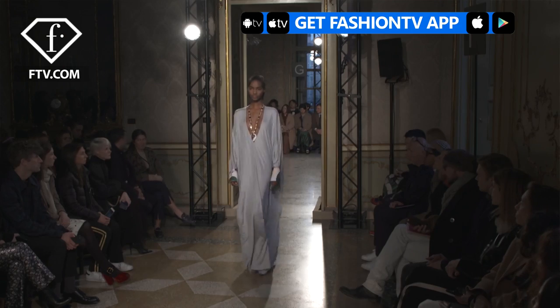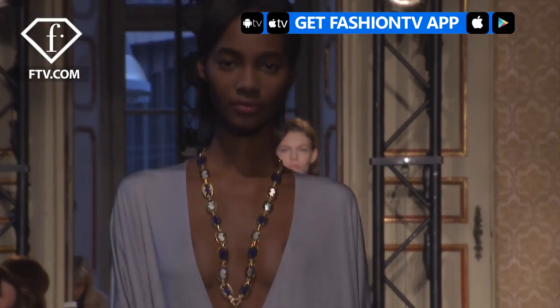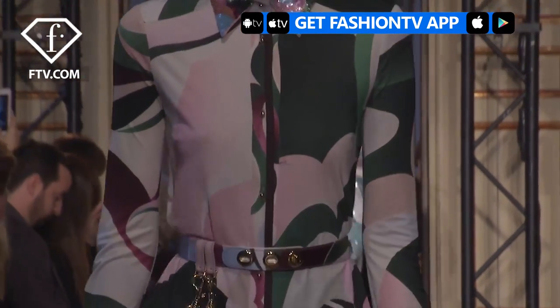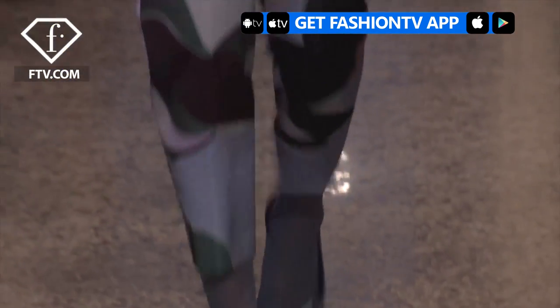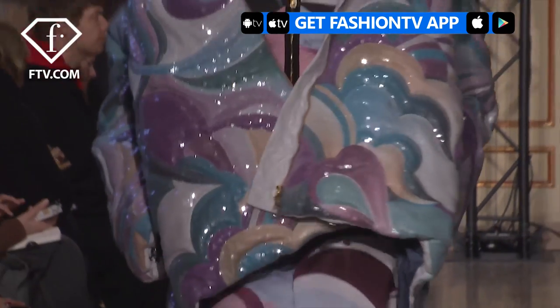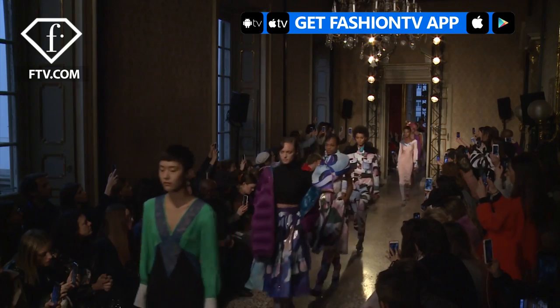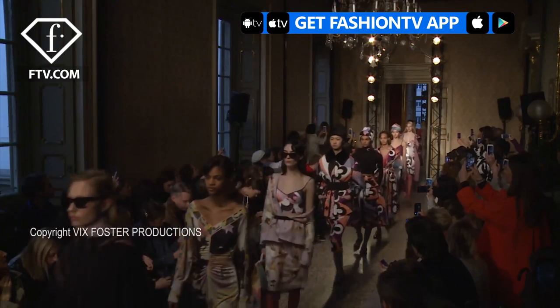I'm wearing this lovely, beautiful gown. It's like a grey gown, but I'm so in love with my dress. I love everything about the collection, actually.